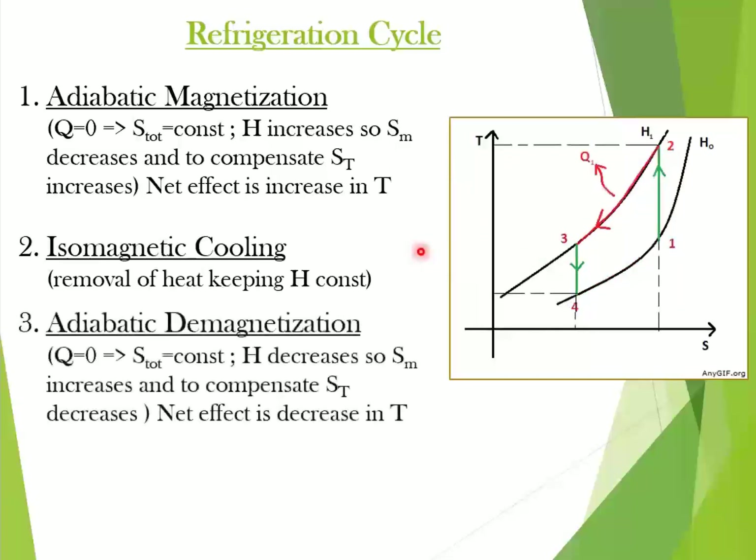Next is adiabatic demagnetization, and this is the process which gives the cooling effect. When we decrease the magnetic field strength, the total entropy again remains constant because both the thermal and magnetic entropy compensate each other's effect, which results in cooling of the magnetic material. This is described as the most important step. Process 3 to 4 on the graph describes the same.